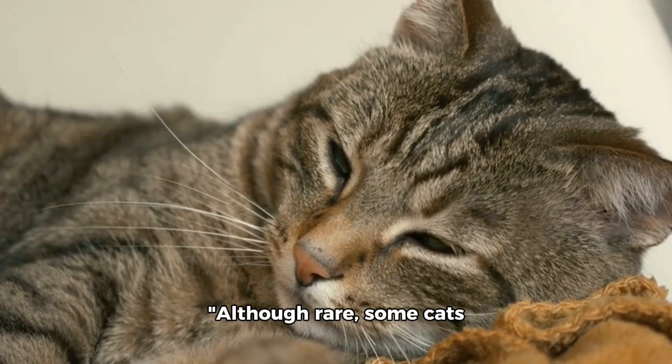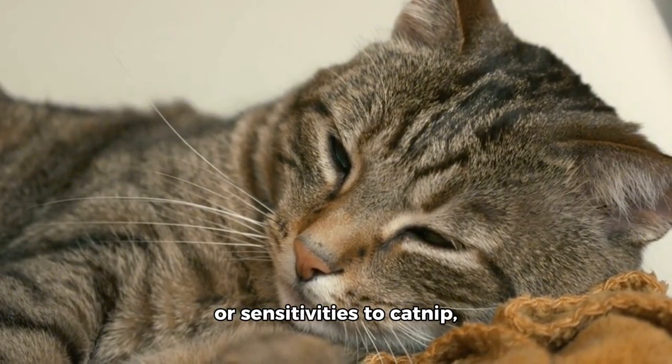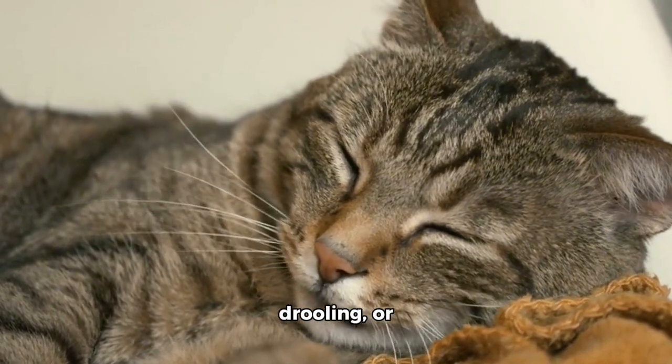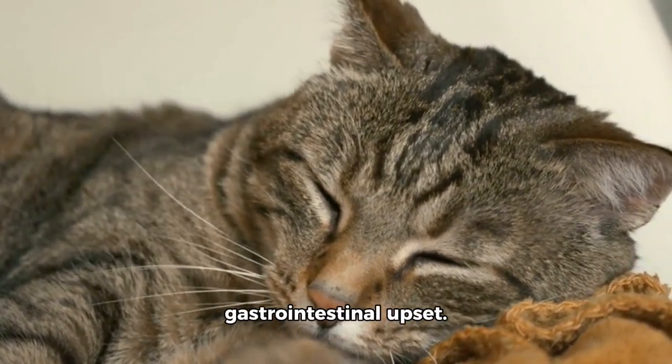Although rare, some cats may have allergic reactions or sensitivities to catnip, leading to symptoms like skin irritation, excessive drooling, or gastrointestinal upset.